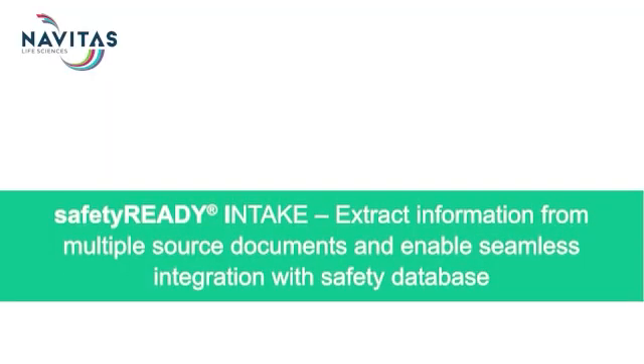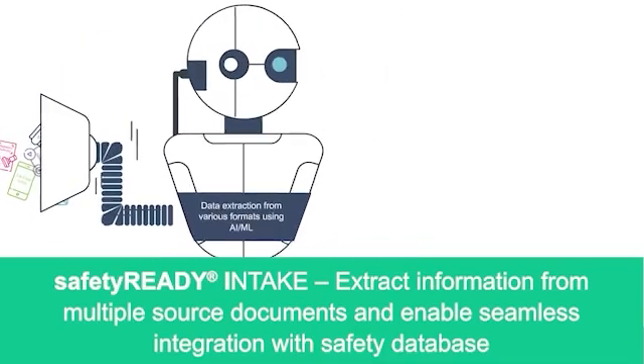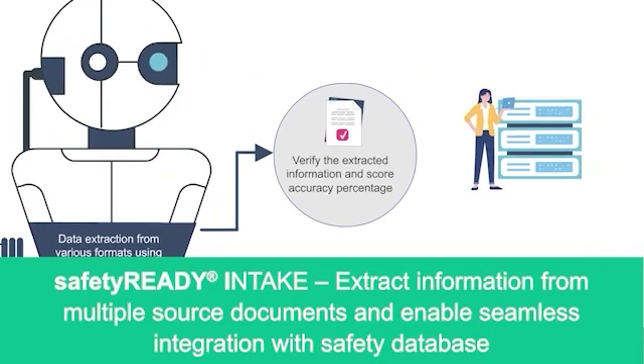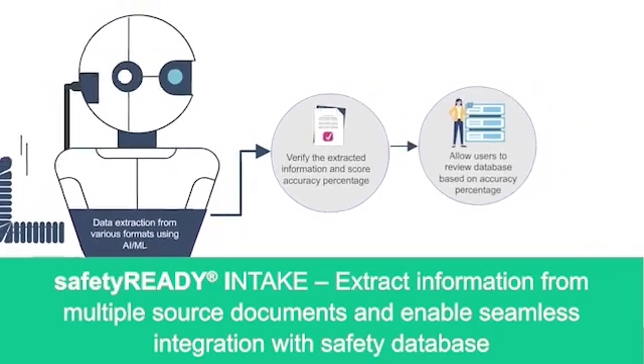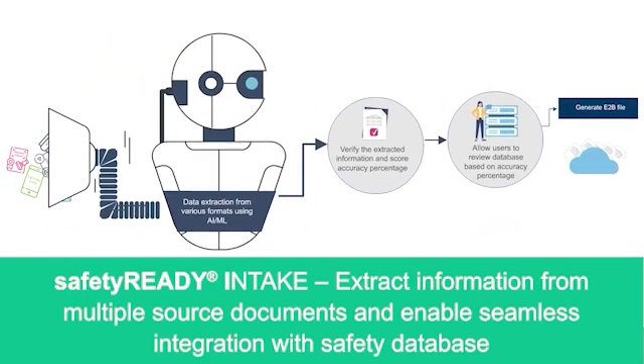Navitas invests significant R&D dollars in offering technology and automating labor-intensive components using AI, ML, and NLP technologies. For example, we have successfully implemented these technologies in literature monitoring to scan and pull PV data from literature databases. In terms of case processing, case intake is another critical area — we have automated that, pulling data from structured, unstructured, and handwritten documents. There is always a human in the loop to validate the automated process output, and the system learns from this verification process.